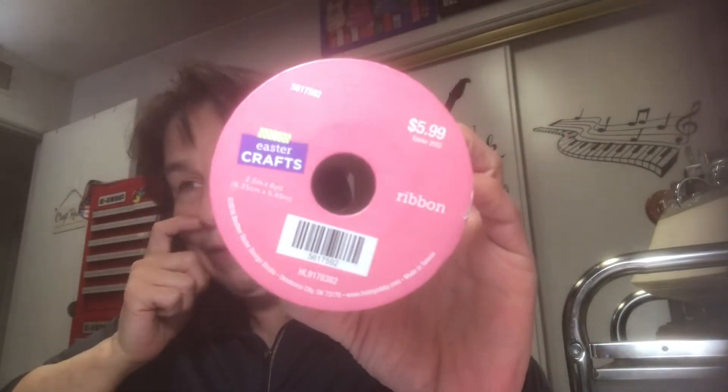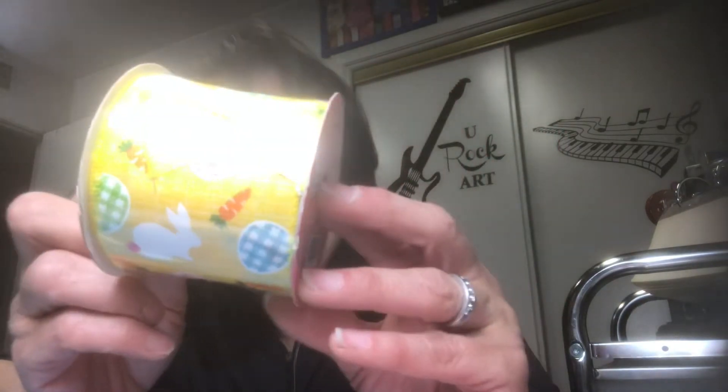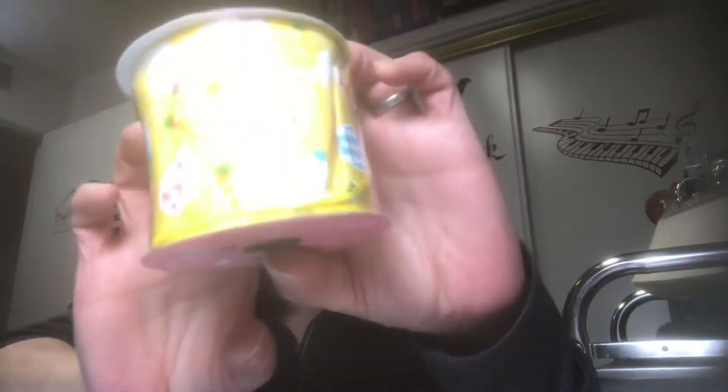This ribbon spool does have to be for Easter because it has bunnies, Easter eggs, carrots — all that on it. 75% off. Isn't that fun? I'll put that in my Easter stash.